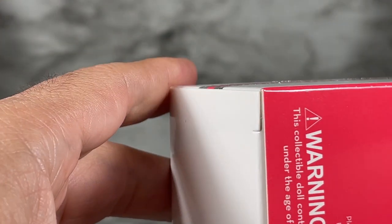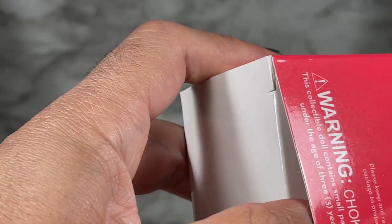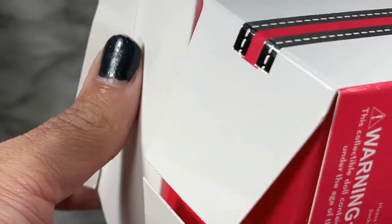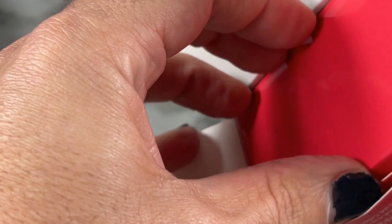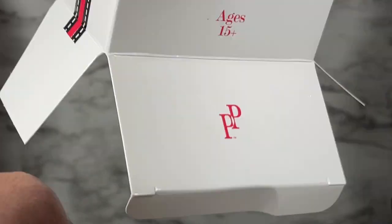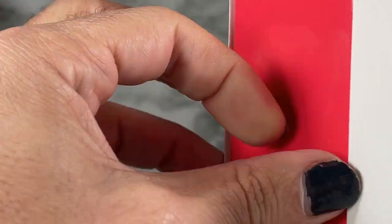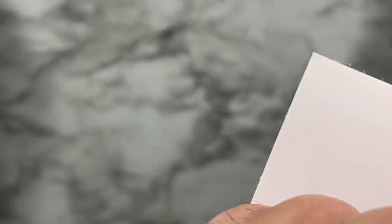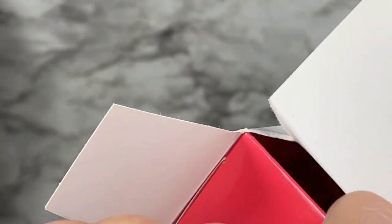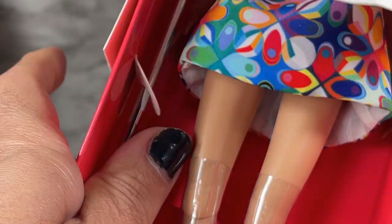Let's get the box open. I'm going to try from the bottom - this is a little tight. Let me try from this end - oh, I heard a little tape. I tore my box! At this point I'm just pulling her out.